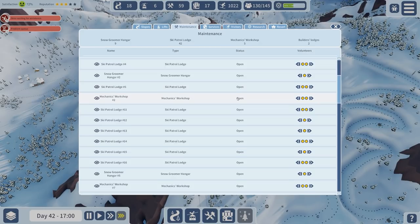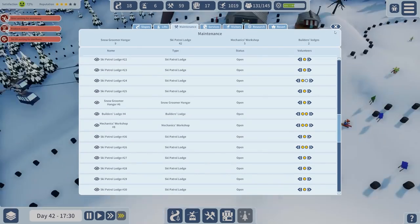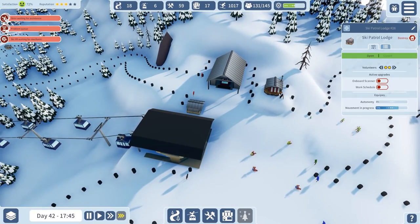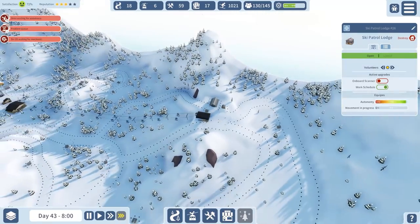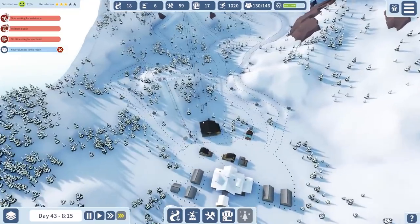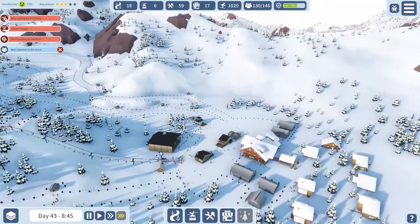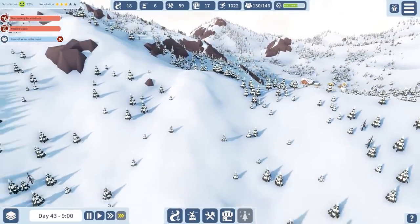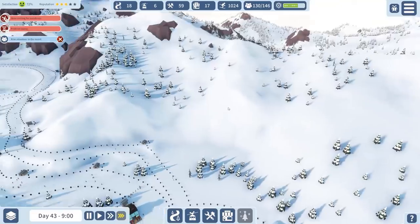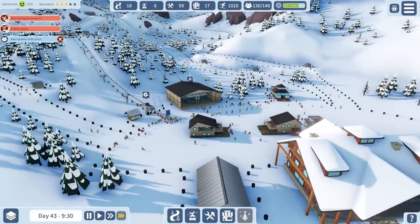Let's check our maintenance buildings - we're going to assign more people to that lodge there. Overall quite happy with our progress. We've managed to get on this area basically two fully separate and autonomous areas, two lodges, and obviously loads of gondolas and ski lifts and stuff. Moving over there has freed off some of the problems we had over here, because there was a lot of people - these were problem queues.